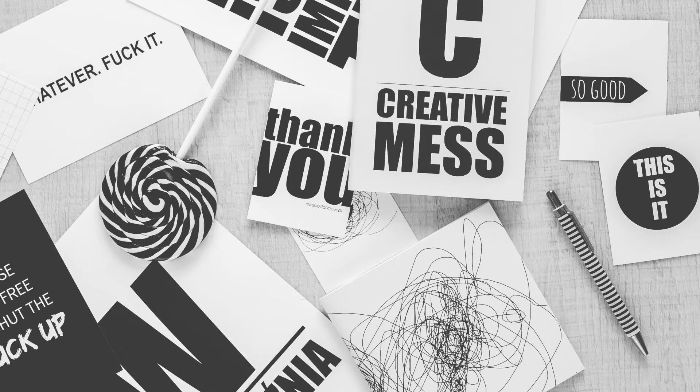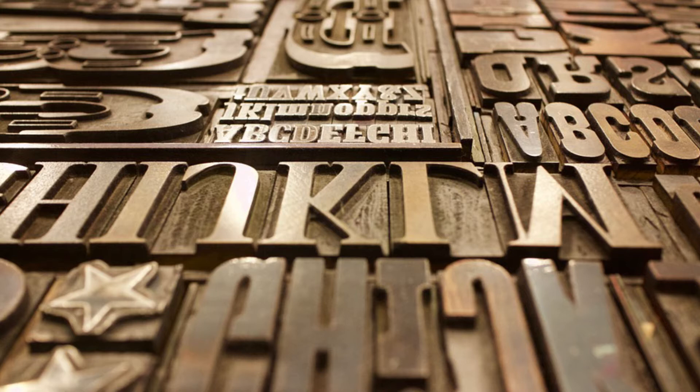Typography can be an intimidating subject, but it does not have to be. You only need to know a little to make a big difference in the stuff you do every day.